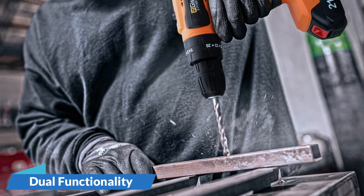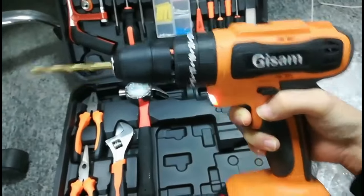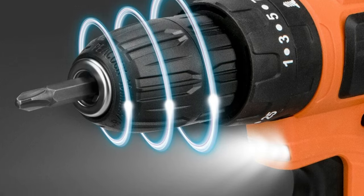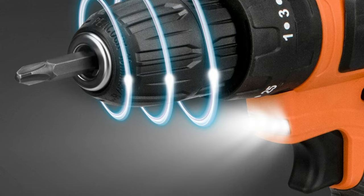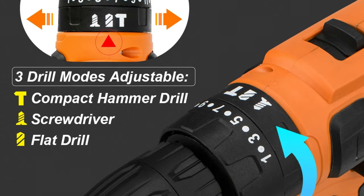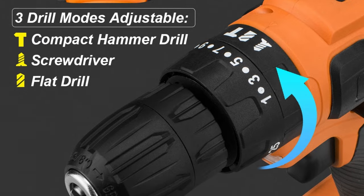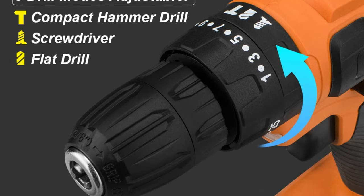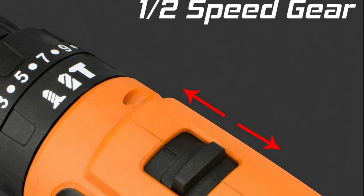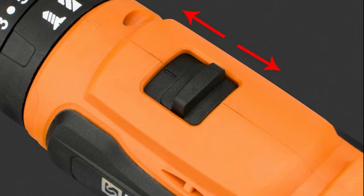The drill seamlessly transitions between drilling and screwing, offering versatility for a range of applications and eliminating the need for multiple tools in your toolkit. With a torque of 40 N.M, this drill effortlessly handles demanding tasks, ensuring efficient drilling through various materials even in challenging conditions. Lithium-ion battery technology delivers consistent power and a quick, convenient charging solution, ensuring minimal downtime. Weighing in at 4.8 kg, this cordless drill is designed with portability in mind, enhancing user comfort during prolonged use.